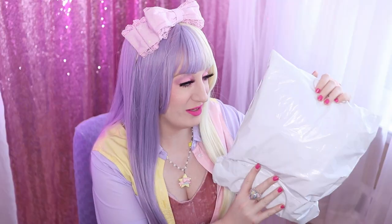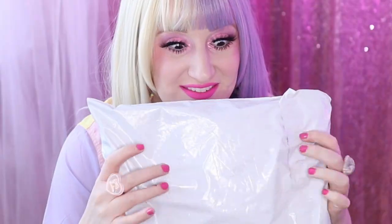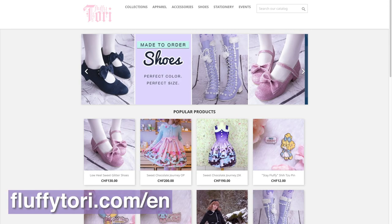What's in the bag? I want to know. Fluffy Tori sent me a mystery dress to open and review and react to and style, and I am so excited for it. I don't know what it is — I think you get that by now.